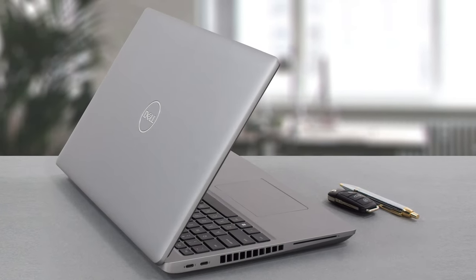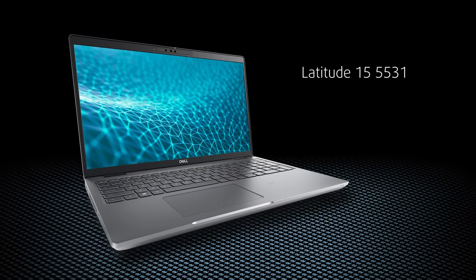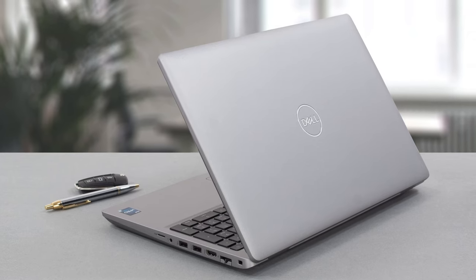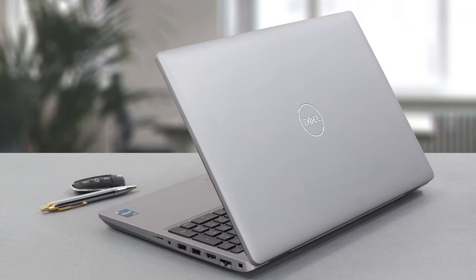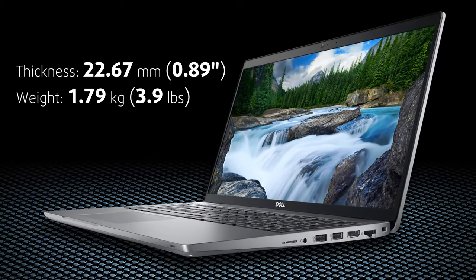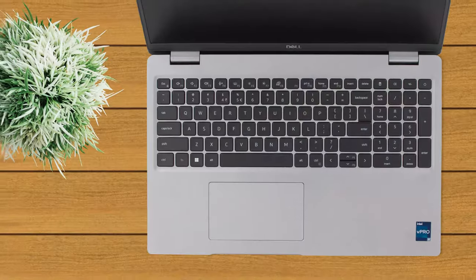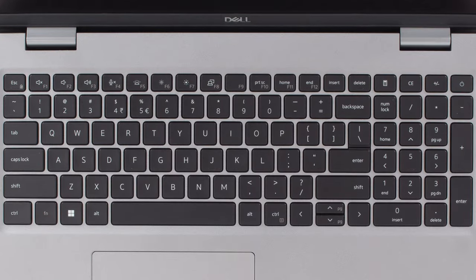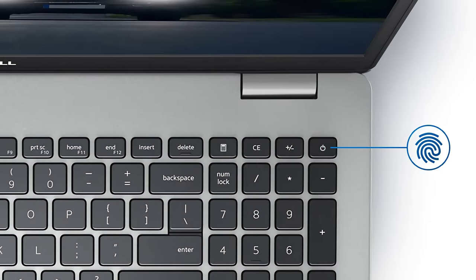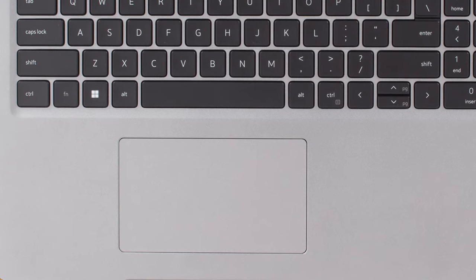Exterior-wise, the 3571 shares the same body and chassis as the Latitude 5531. The build quality is pretty good, although it is predominantly made out of plastic with some hints of carbon here and there. The measurements go around 23mm in thickness and less than 1.8 kilograms in weight. The keyboard has decent key travel and fairly clicky feedback. With a fingerprint reader embedded in the power button and an enviously responsive touchpad, you are getting a rather finished product.